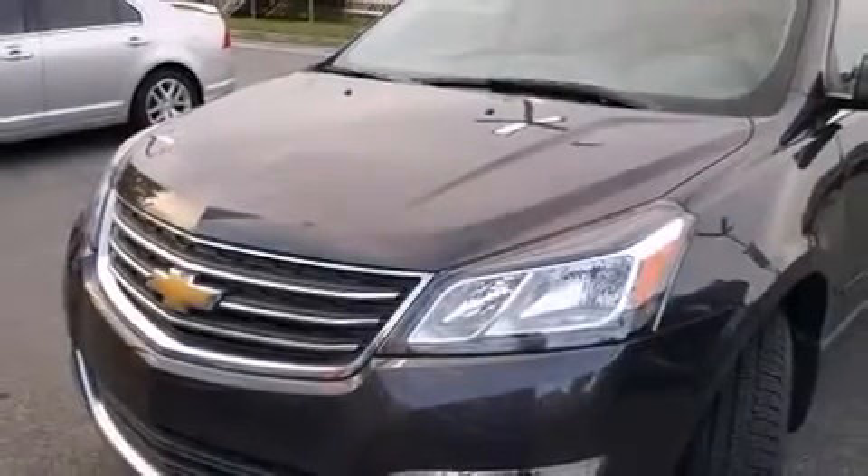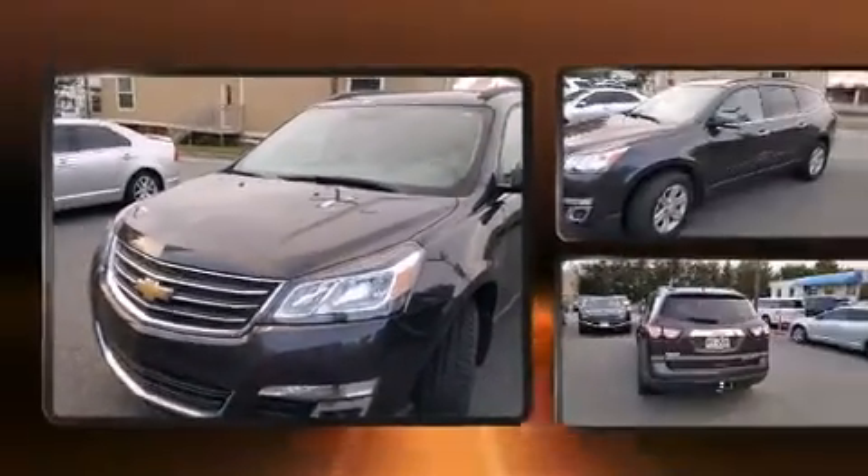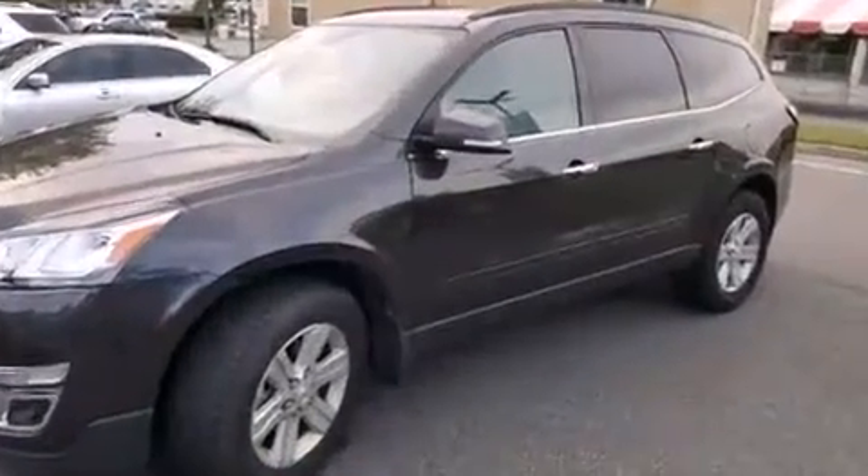Outstanding design defines the 2013 Chevrolet Traverse. It features an automatic transmission, front-wheel drive, and a refined six-cylinder engine.